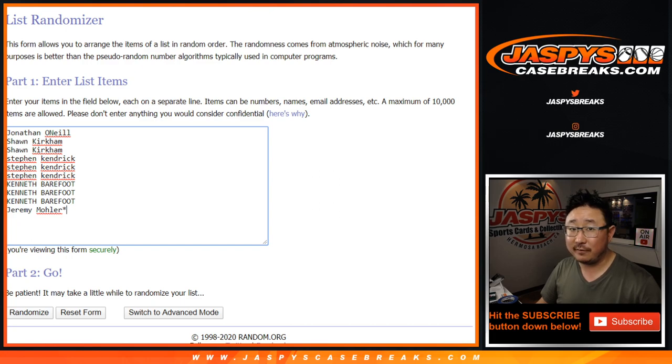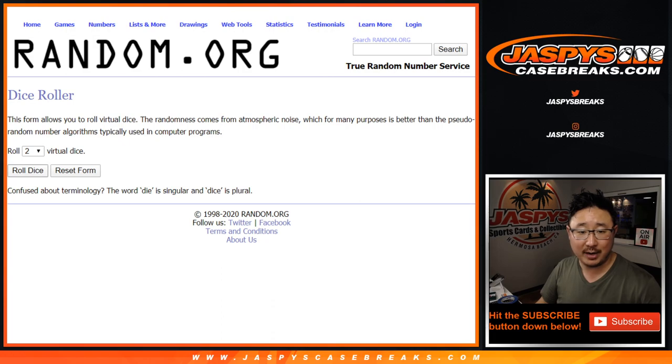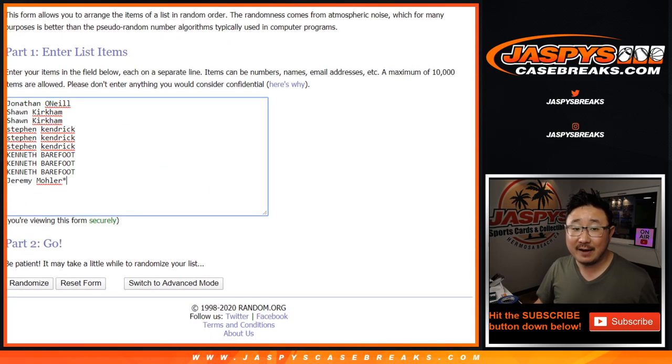Big thanks to all of these folks for getting into the action. Good luck. There are the numbers right there. Let's roll it and randomize it — two and a three, five times for each list.